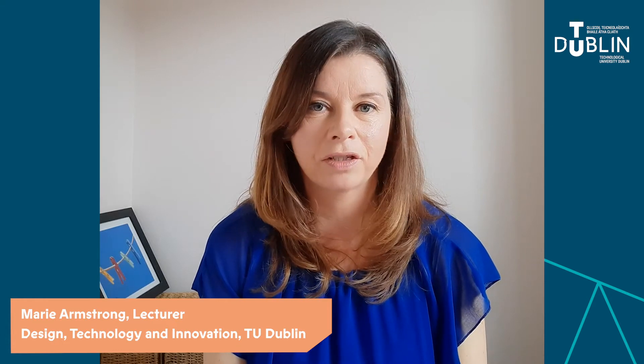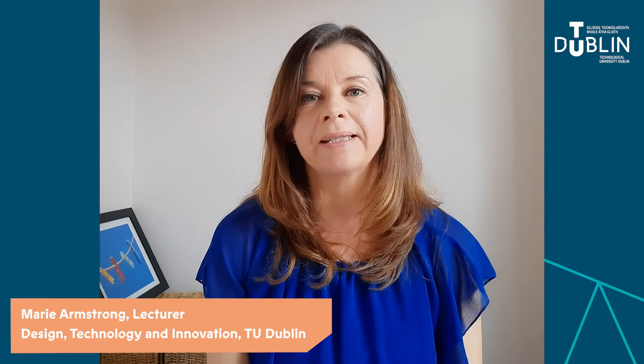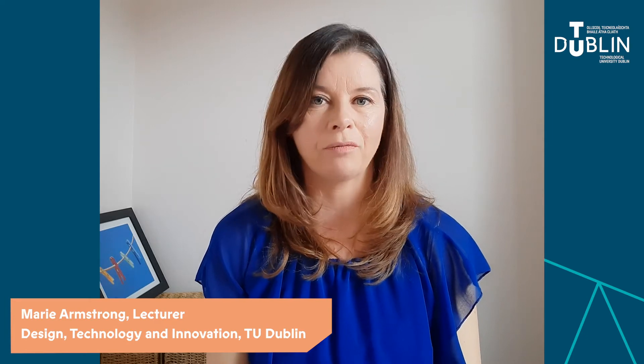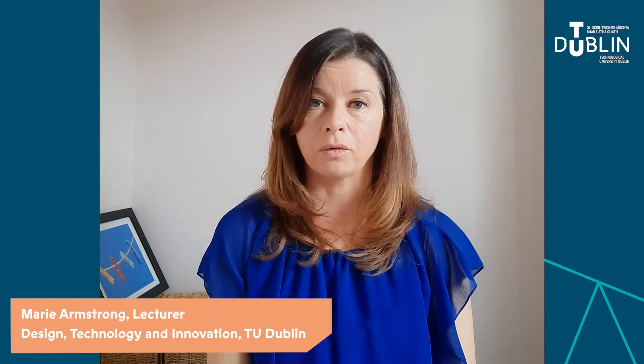Hi, my name is Marie Armstrong. I'm a lecturer in TU Dublin on the Blanchardstown campus. I lecture in the Engineering Department and I also lecture on the Design and Technology and Innovation Bachelor of Science degree. So I'm going to talk to you about the Design, Technology and Innovation course.